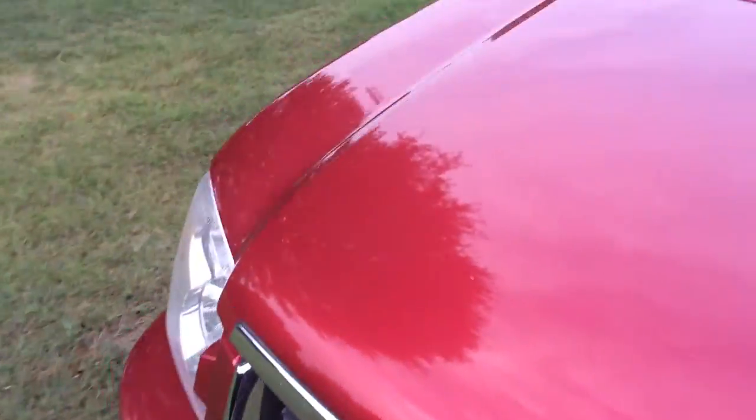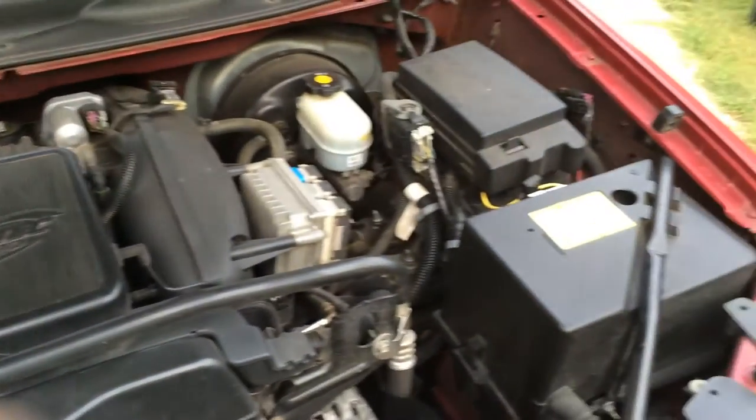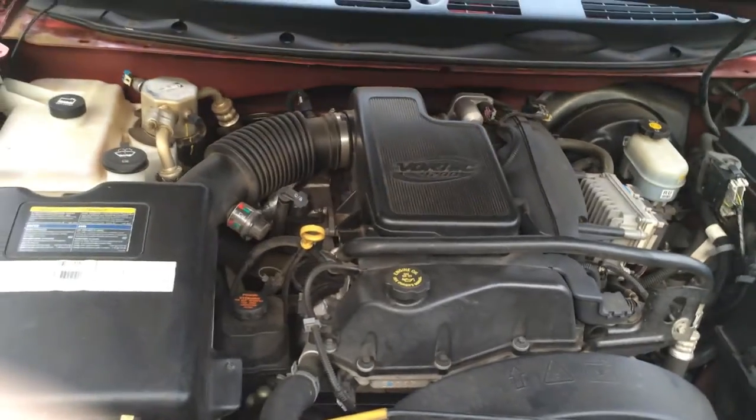I'm looking at getting that fixed soon. I'm just going to pop the hood — Vortex 4200. I wish I could LS swap it one of these days, but it'll do. So with that I think that'll conclude my video review. I hope you guys like it. This is Ryan signing off.